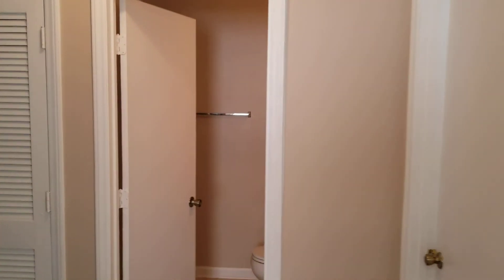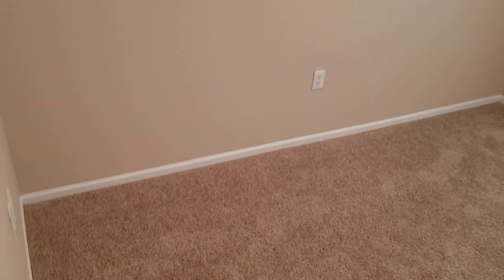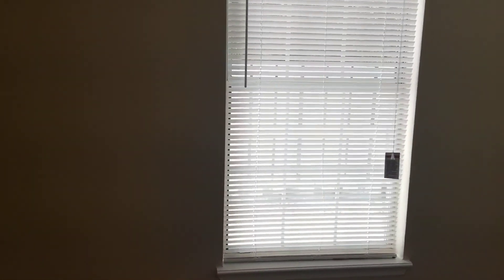Coming out of there, the room right next to the kitchen is bedroom number one. It is carpeted and you have your lighting there, and also a window that looks out into the backyard of the home, and then you have your closet right here.